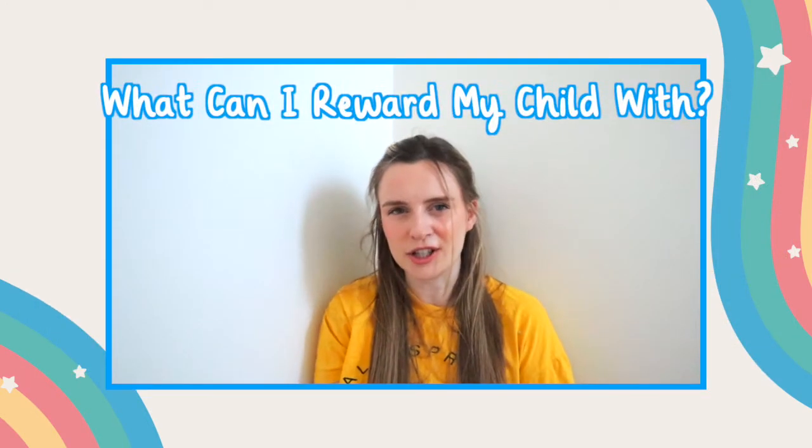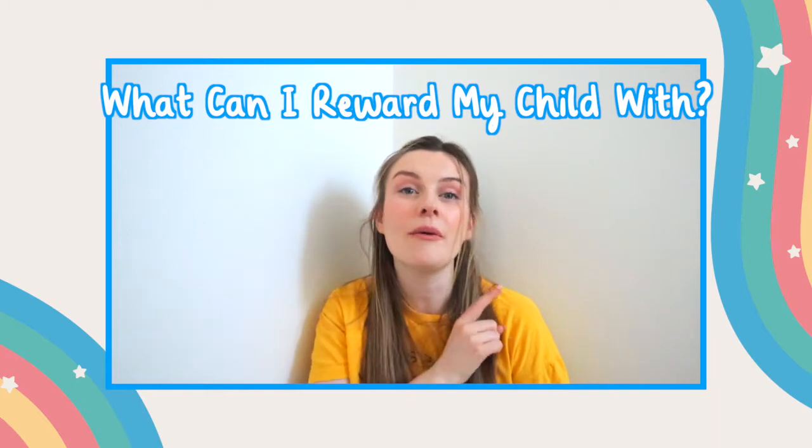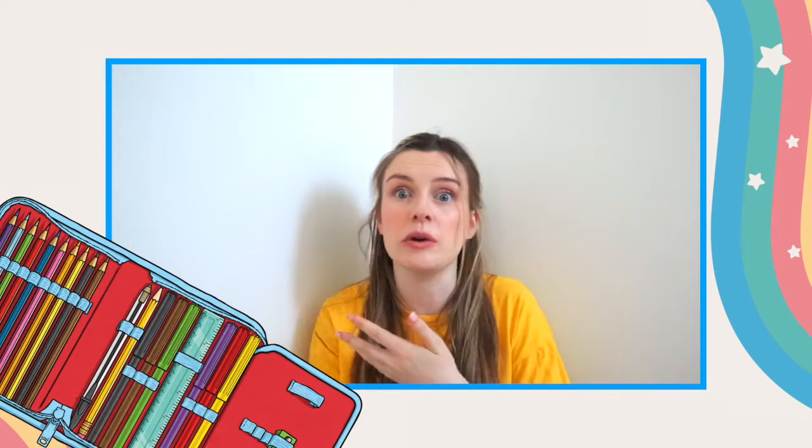Depending on your budget, there are many things you can reward a child's achievement with. They could be material objects with things like pens, pencils, rubbers or colored paper — all relatively easy to source.